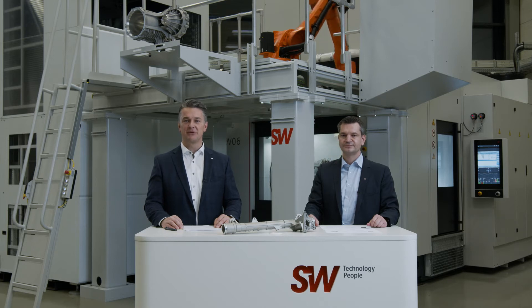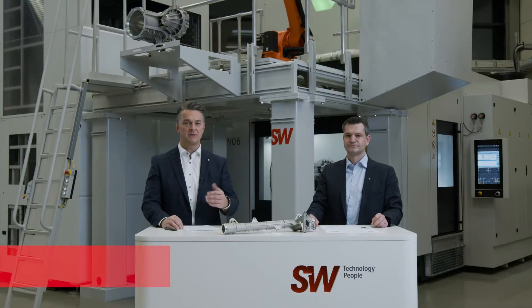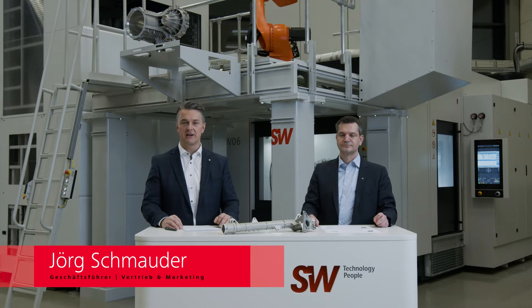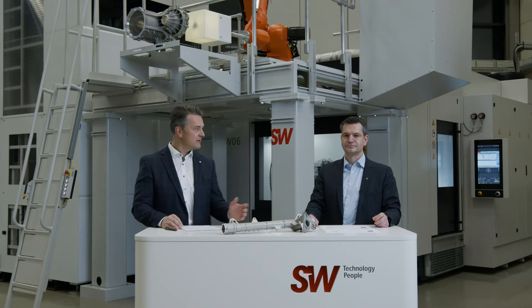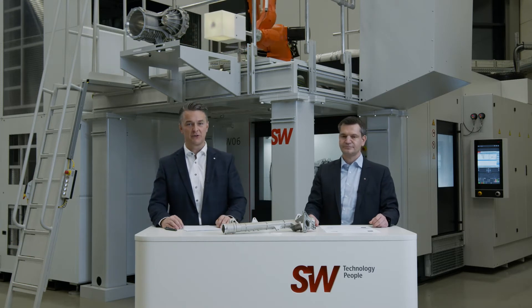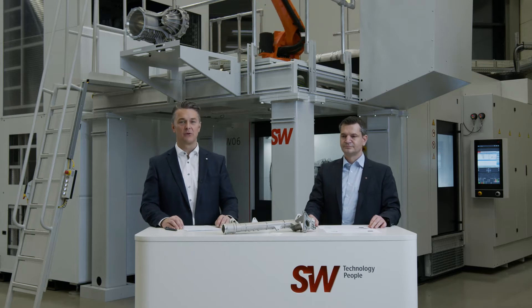Hello and welcome to SW in Waldmössingen. We are talking to you right now from our Technology Center, and I'm glad to introduce our new loading concept for standalone machines. My name is Jörg Schmauder, I'm Managing Director for Sales and Marketing since the 1st of July. I'm happy to have Mr. Makis, a very good expert, with us as we introduce our new loading concept.